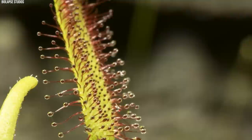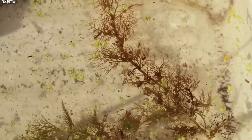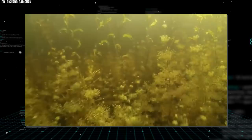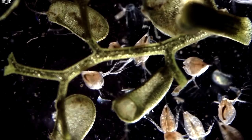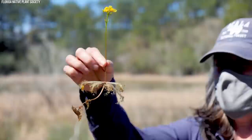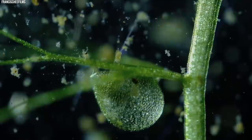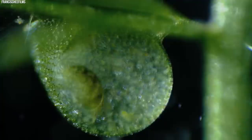Number 4: Bladderwort, Utricularia. The bladderwort, or Utricularia, is a carnivorous plant that stands as a testament to the intricacies of evolutionary adaptation. Boasting over 200 species, this plant genus is distributed globally, flourishing in fresh and brackish waters and damp or waterlogged soils. A defining characteristic of bladderworts is their bladder-like traps — minute, hollow structures that dot their submerged, rootless stems. These bladders, which can range in size from less than a millimeter to over a centimeter, are the source of the plant's carnivorous nature. They operate on an intricate mechanism of underwater suction, making the bladderwort a lethal trapper of minute aquatic invertebrates such as water fleas and nematodes. The bladder's trapdoor is coated with trigger hairs.